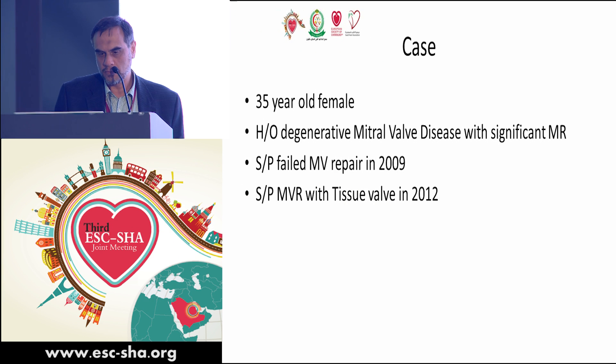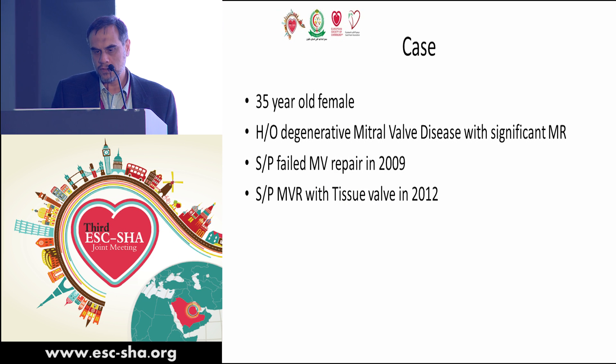Thank you very much for the invitation and this wonderful, successful meeting. Thanks to Dr. Khadoura for this wonderfully sketched program.